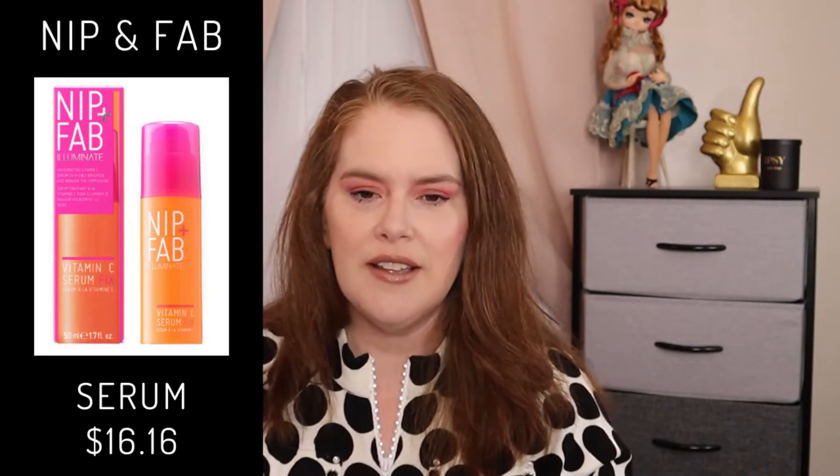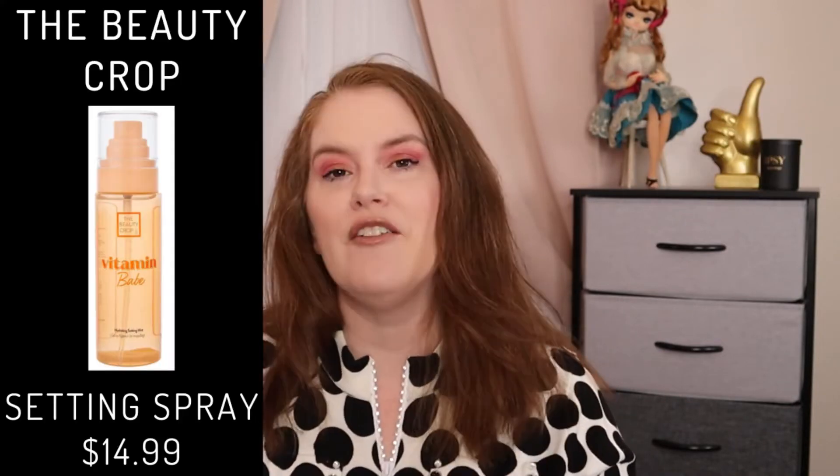Nip Plus Fab Vitamin C Fixed Tonic. Never tried this one either. You can get this one at JCPenney. It is on sale right now for $16.60, and that is for 50 milliliters. They are cruelty-free. And that previous company, Forest Essentials, they're cruelty-free too. Beauty Crop Setting Spray, $14.99, also cruelty-free.